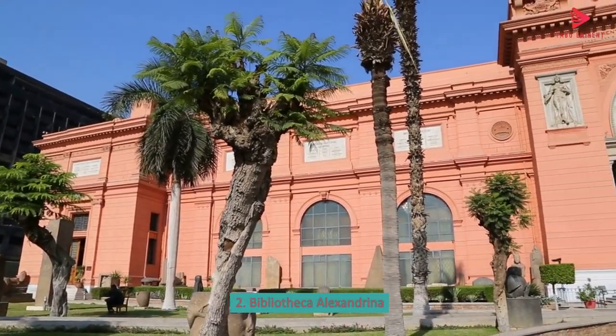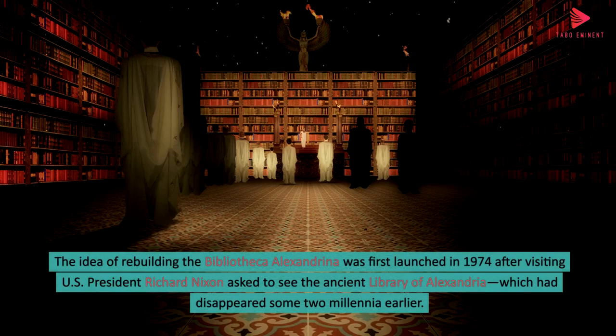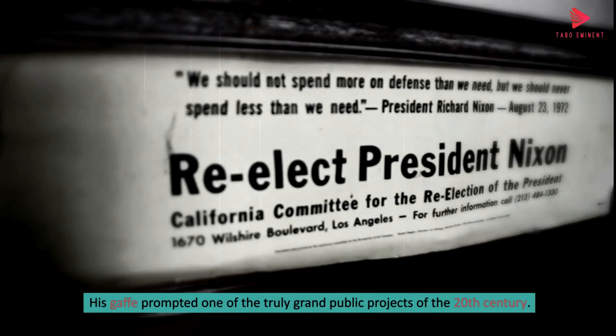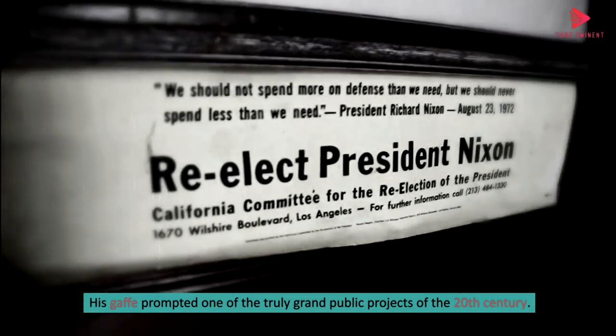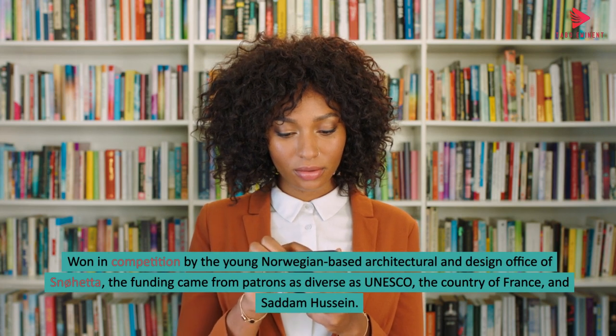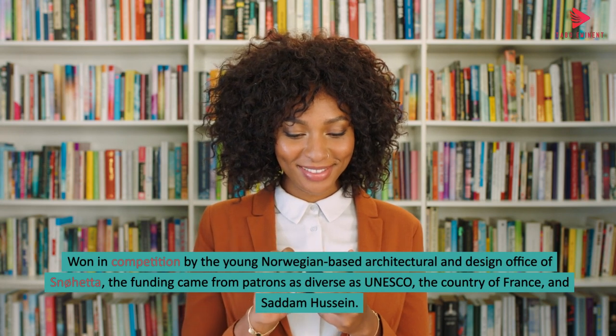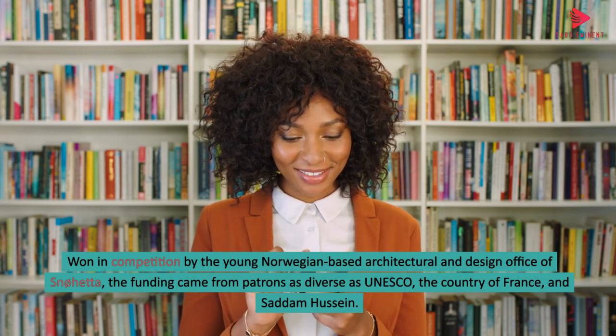2. Bibliotheca Alexandrina. The idea of rebuilding the Bibliotheca Alexandrina was first launched in 1974 after visiting U.S. President Richard Nixon asked to see the ancient library of Alexandria, which had disappeared some two millennia earlier. His gaffe prompted one of the truly grand public projects of the 20th century. Won in competition by the young Norwegian-based architectural and design office of Snøhetta, the funding came from patrons as diverse as UNESCO, the country of France, and Saddam Hussein.